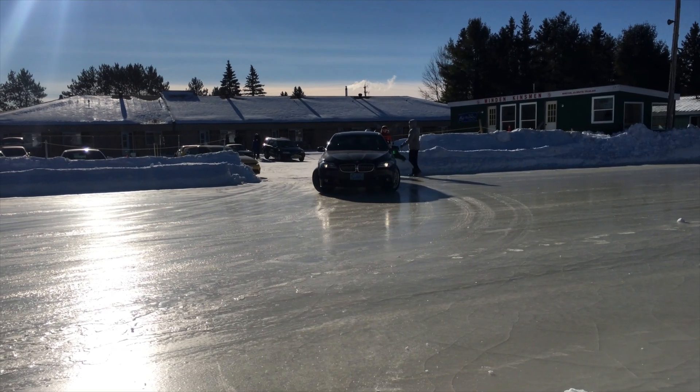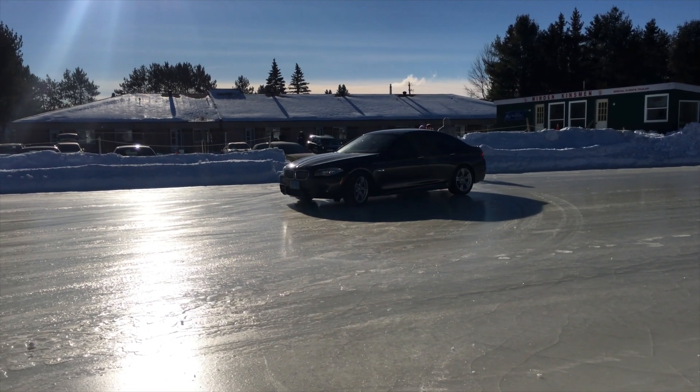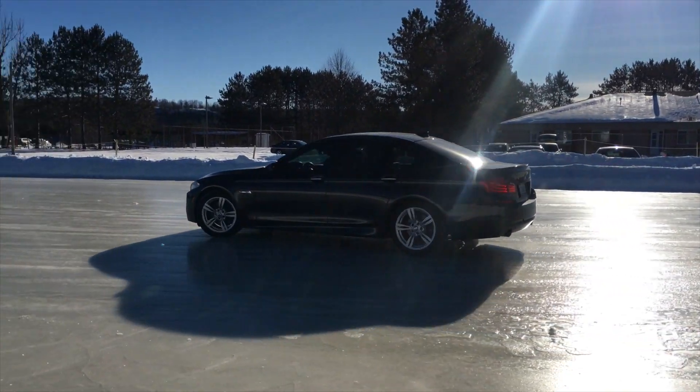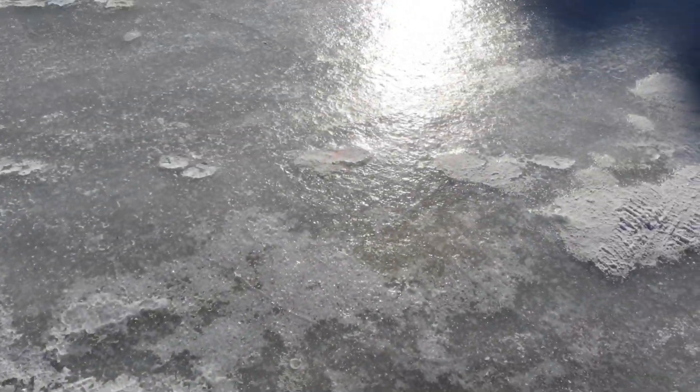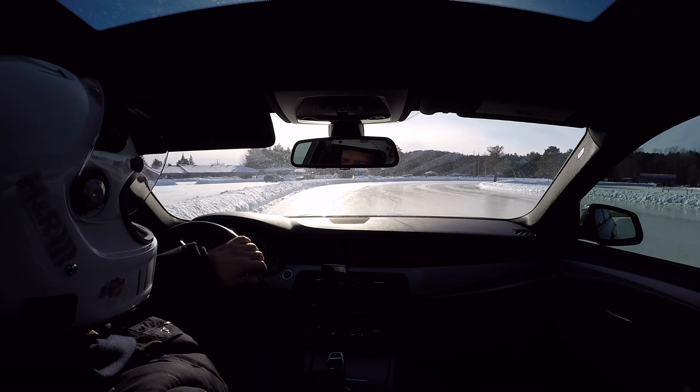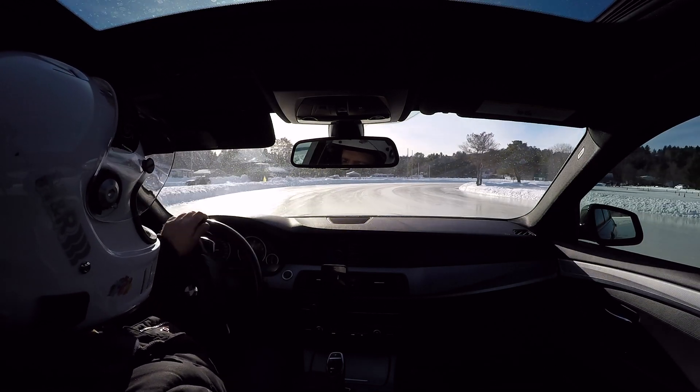Even though the car is on Michelin winter tires, there's little to no traction on this sheer ice. Even initiating a drift is really difficult. The front of the car has no grip, so it's really hard to make it rotate. I've rotated the car — massive power slide.